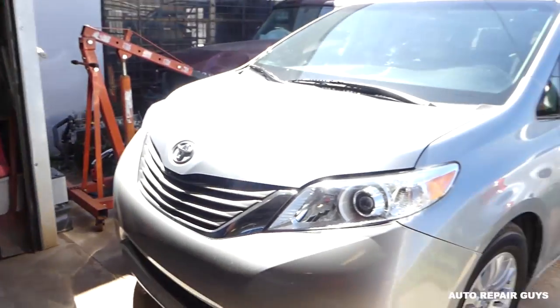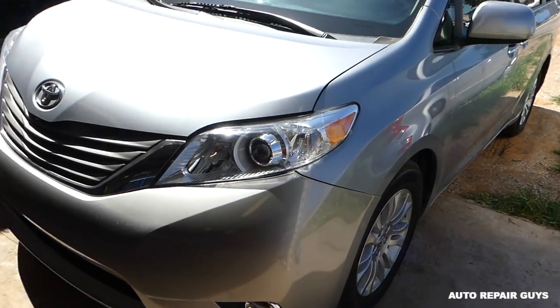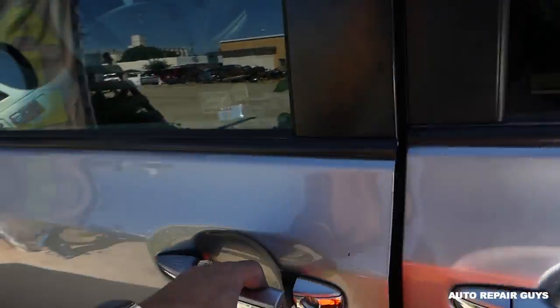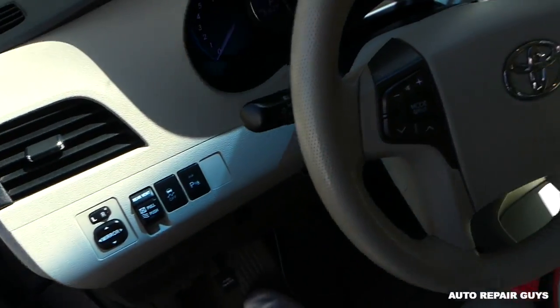Welcome back to Auto Repair Guys. Today we'll cover some codes. If you have a code on your vehicle such as P0351 all the way to P0358, it most likely means you have a bad ignition coil or a bad connection to the ignition coil. We have a 2011 Toyota Sienna and we're going to show you the code we got — it's P0356.